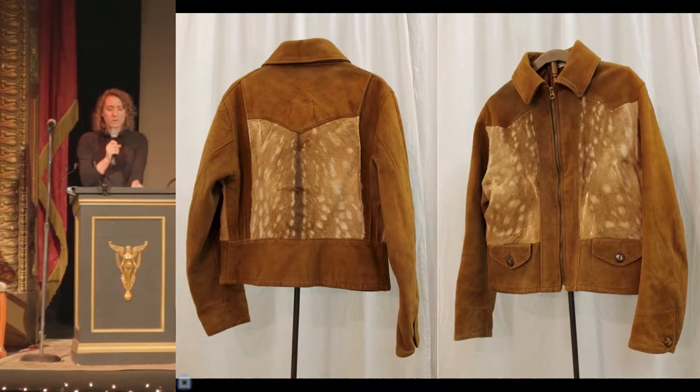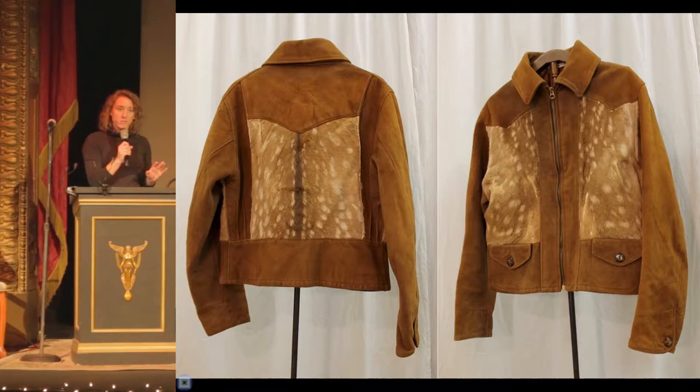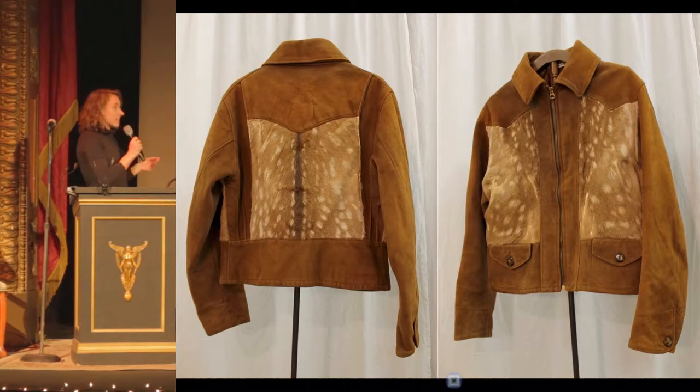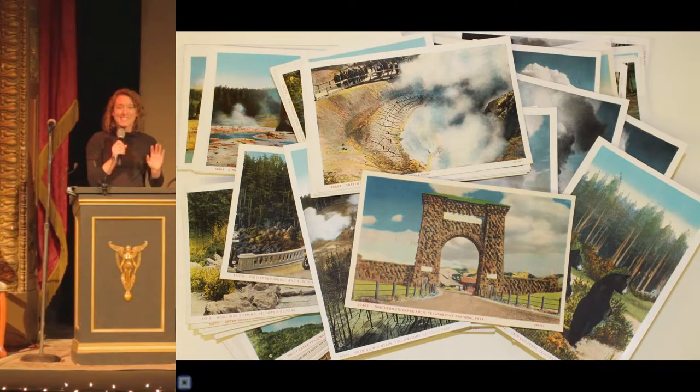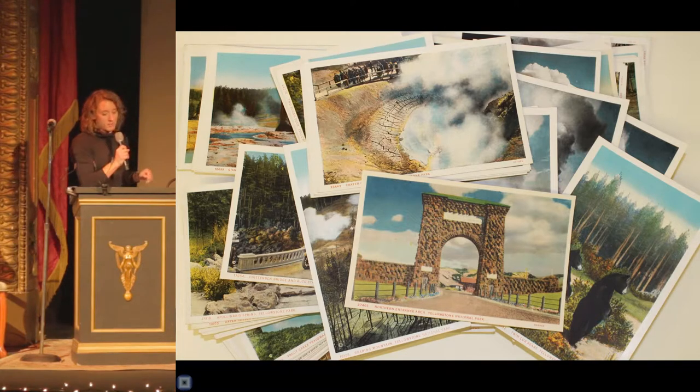So how do we decide what to collect? Honestly, it's a mix of attempting to forecast what objects will best explain the past to current and future generations, plus a little bit of Monday morning quarterbacking as we refine collections from years past, and also asking ourselves some tough questions. Most of our collection is donation-based and we rarely buy artifacts. Instead, we rely on people like you who approach us and offer donations. This set of Yellowstone National Park postcards was offered to the museum from a donor in Missouri whose father had purchased them on a trip to the park in the 1920s or 1930s.